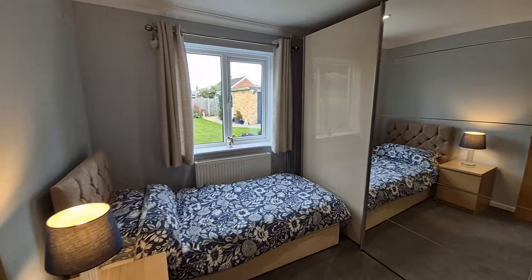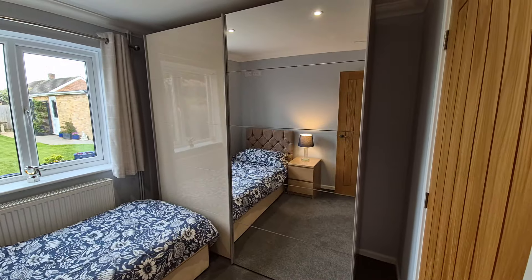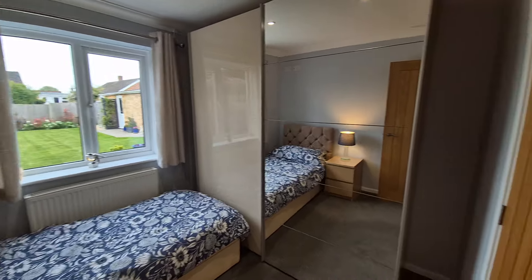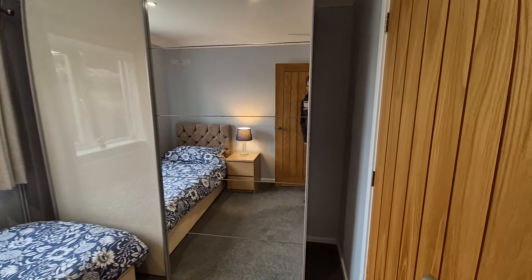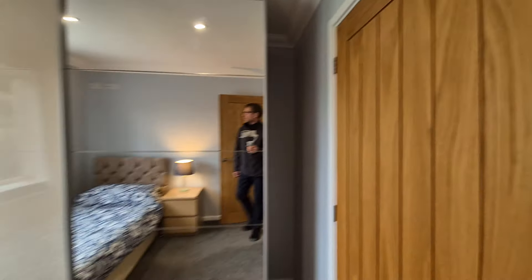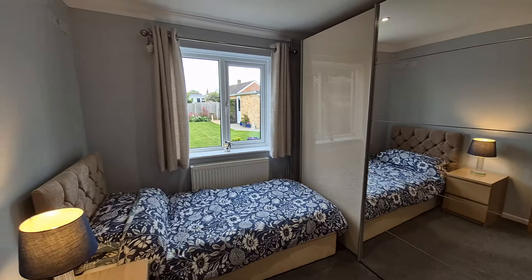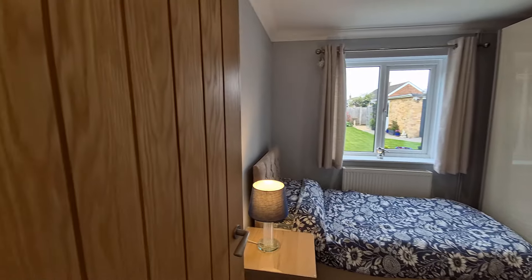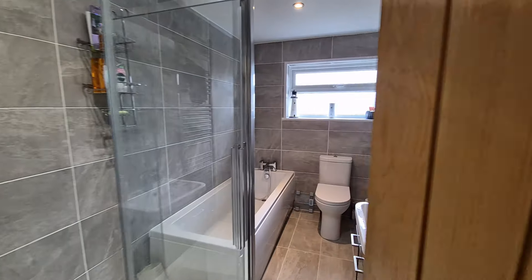Bedroom three — this is larger than it looks. There's a large wardrobe in situ at the moment, which is quite deep, plus a built-in wardrobe as well. It's another good-size room with a window looking out to the rear. There's also a lovely wooden finish to the doors throughout.